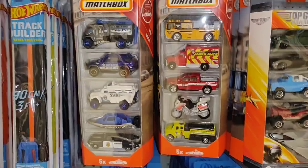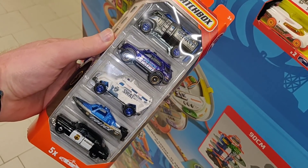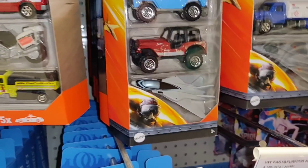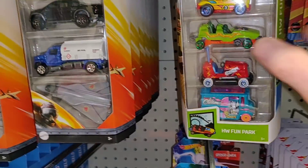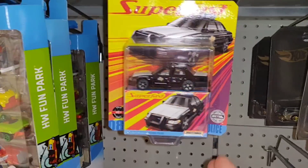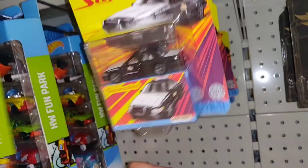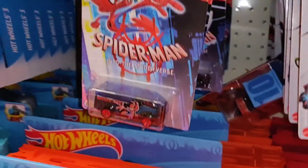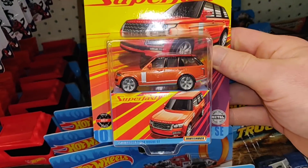We start with some Hot Wheels 10-packs — nice McLaren. We've got some Hot Wheels, Hot Wheels Matchbox five-packs — they're all the same. There are also some Top Gun five-packs, really cool, but we've seen those many times. The Fun Park super fast set has rubber tires and opening parts.